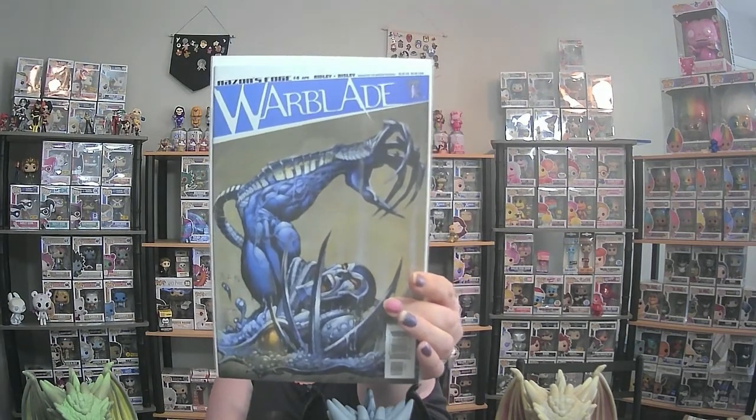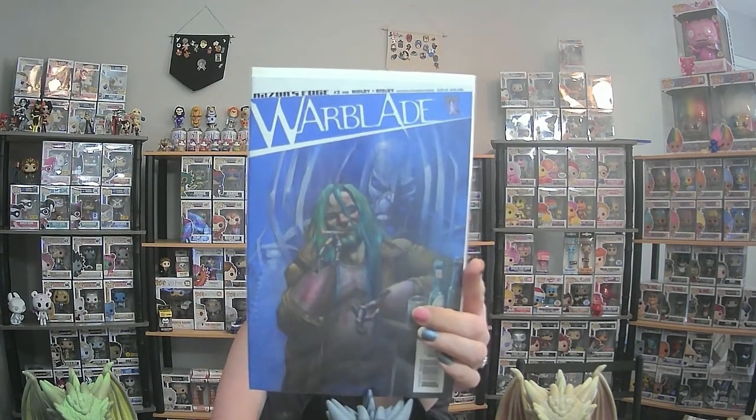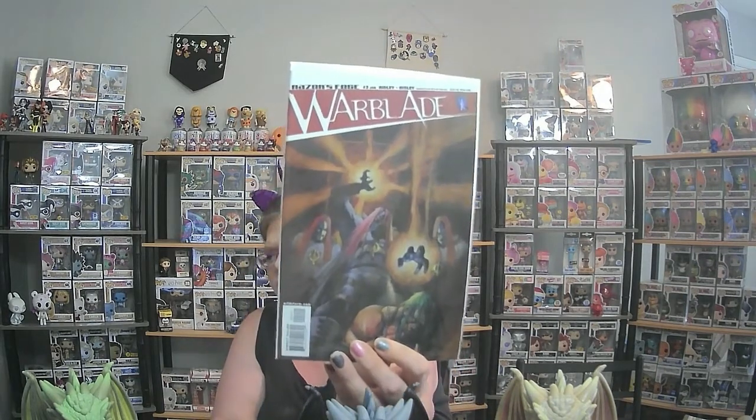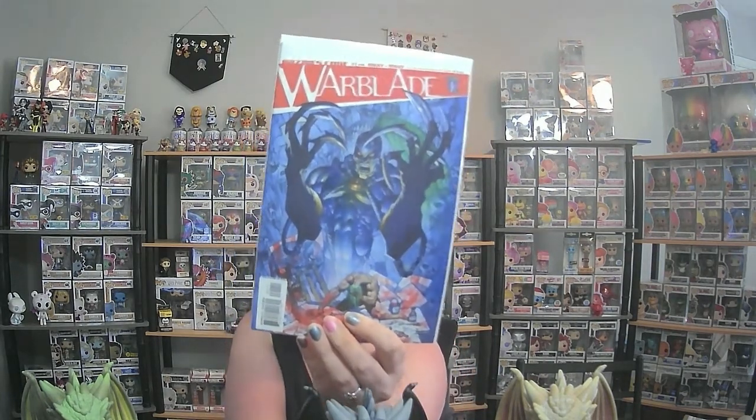Next we have Razor's Edge number four — War Blade — with a post-it saying ten dollars. Then Razor's Edge number three — War Blade — that's five dollars. I apologize for my nails. Razor's Edge number two says ten dollars, and the last one is Razor's Edge number one — War Blade — also ten dollars. I'm not sure if Razor's Edge is the publishing company and War Blade is the name of the book.